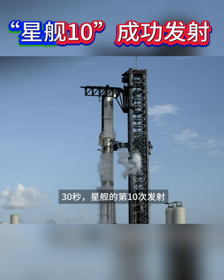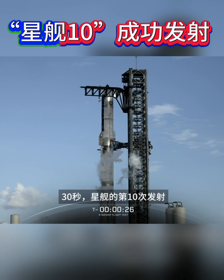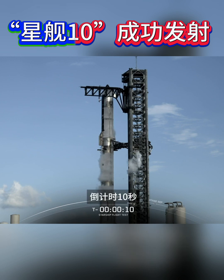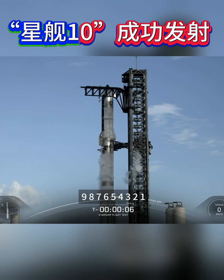30 seconds — the 10th liftoff of Starship. T-15. T-10, 9, 8, 7, 6, 5, 4, 3, 2, 1.